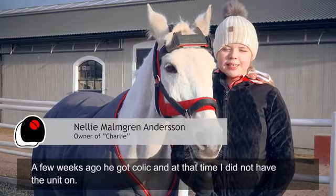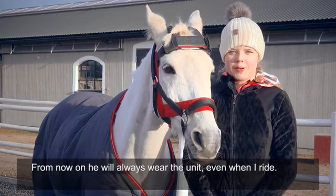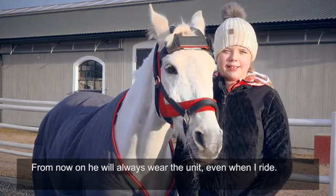A few weeks ago, he had a colic and I didn't have the unit on him. But now I will always have the unit on him, even when I ride.